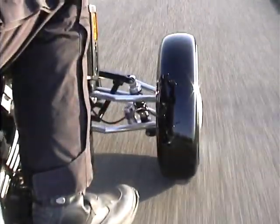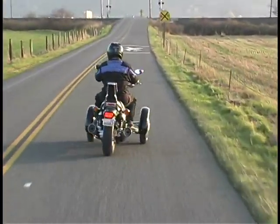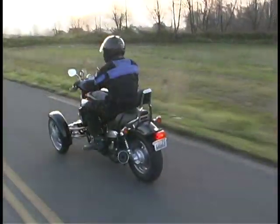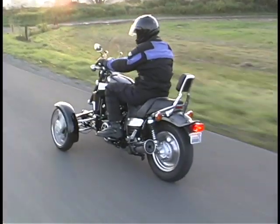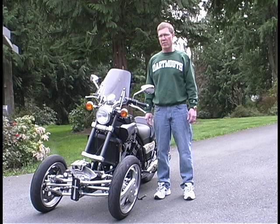The specific target market I'm aiming at is the aging motorcycle demographic and women motorcyclists. Women are the largest growing segment within the motorcycle industry. I have a mechanical engineering degree from Dartmouth College and an MBA from the University of Washington.